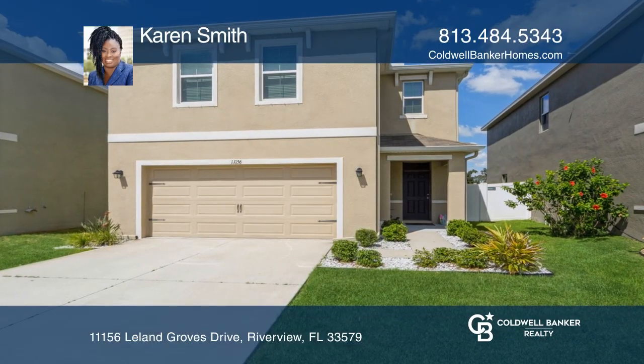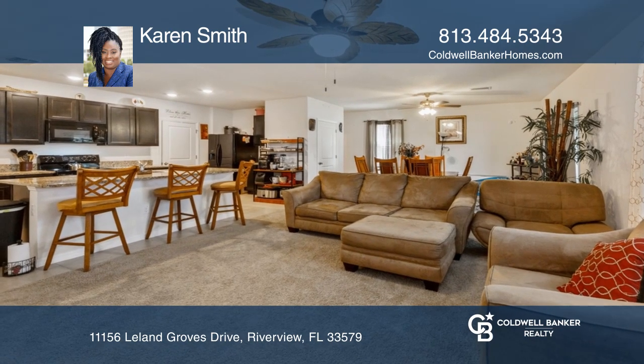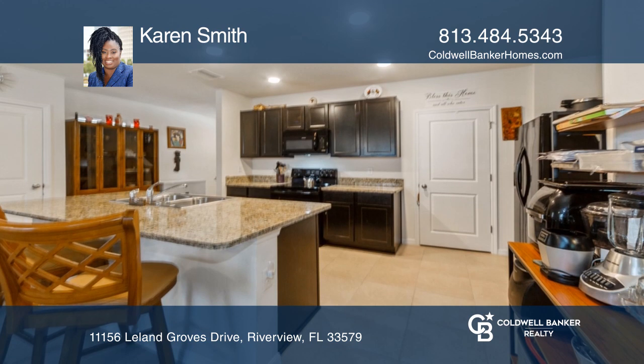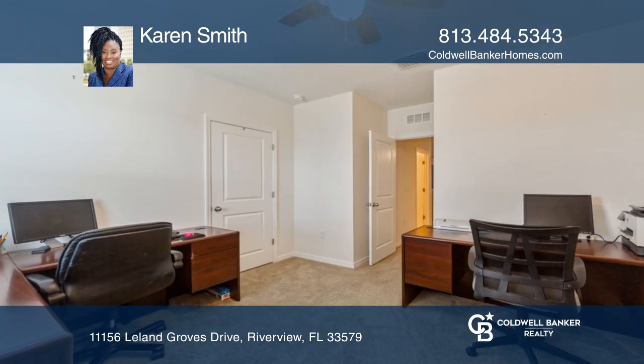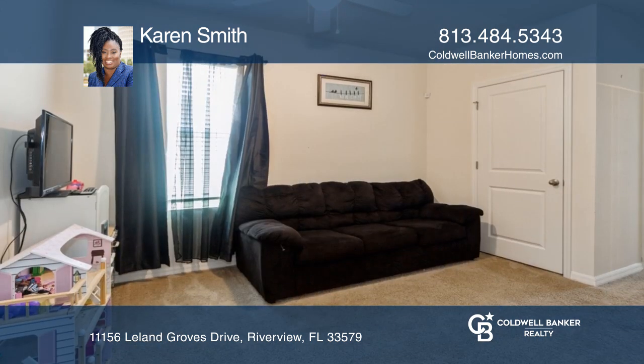This four-bedroom, two-bath, two-story home won't last long. Open and spacious with oversized great room and lots of windows. The kitchen features a large center island with sink, ideal for bar-style eating and entertainment. All bedrooms, a huge laundry room, and loft bonus room, ideal for play area or extra workspace, are upstairs.